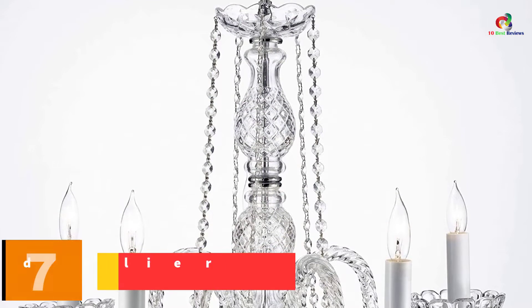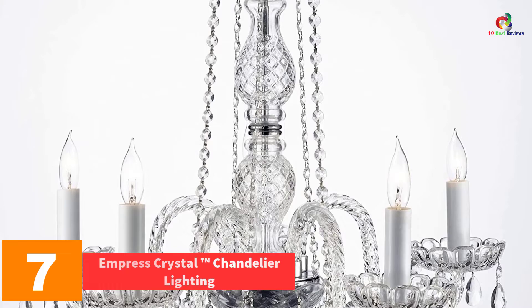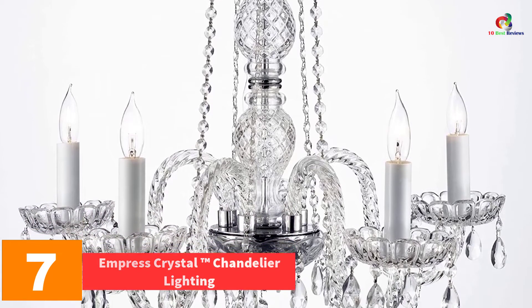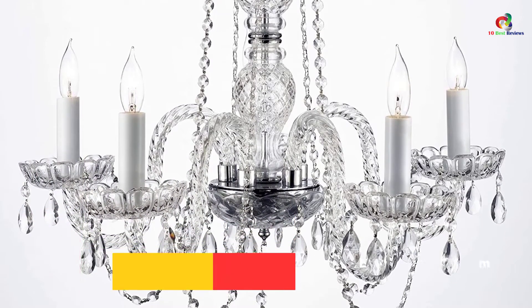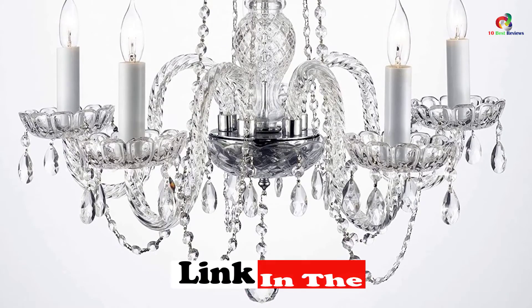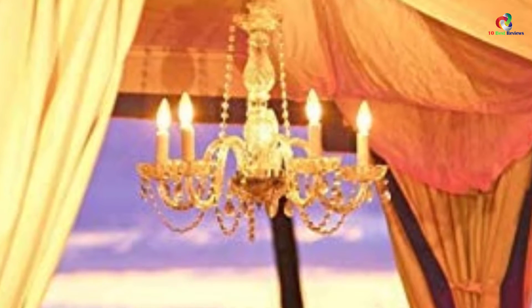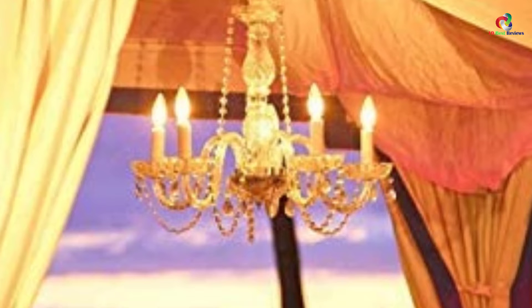At number 7, we have the Empress Crystal Trademark Chandelier Lighting. This is yet another option for individuals whose rooms are small or individuals whose walk-in closet needs some embellishment. This crystal chandelier is dainty and small in size which can be put up in the children's bedroom, in offices, or even somewhere in the house whose corner you wish to light up using a little glimmer.